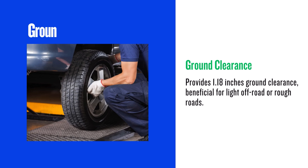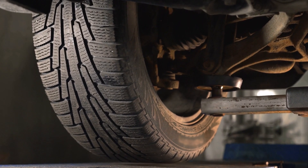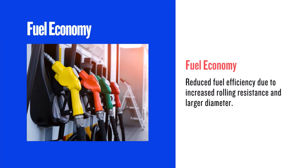One of the biggest advantages is the increased ground clearance. The 235/75R15 adds 1.18 inches in diameter, which translates to a noticeable height increase — fantastic for off-road driving or navigating rough terrain. You'll have more clearance to clear obstacles, giving you added confidence.